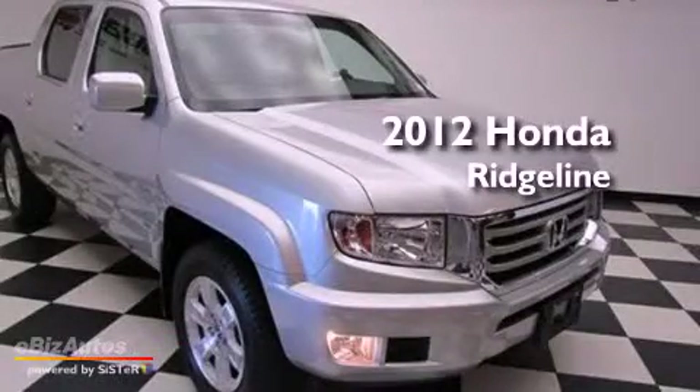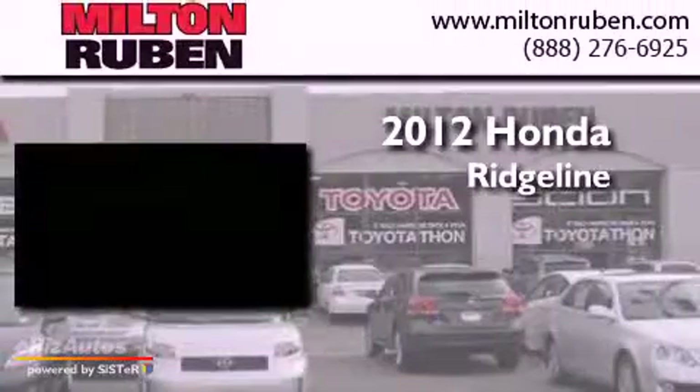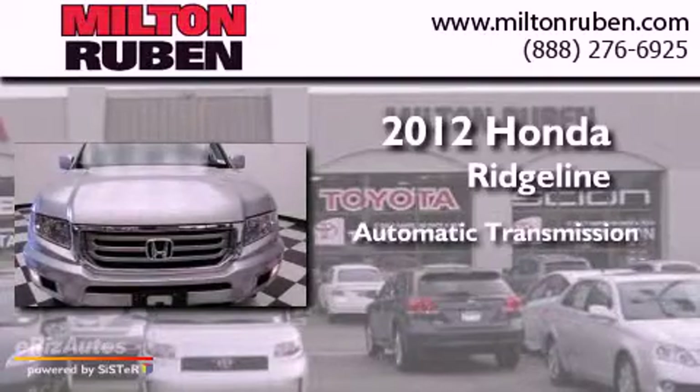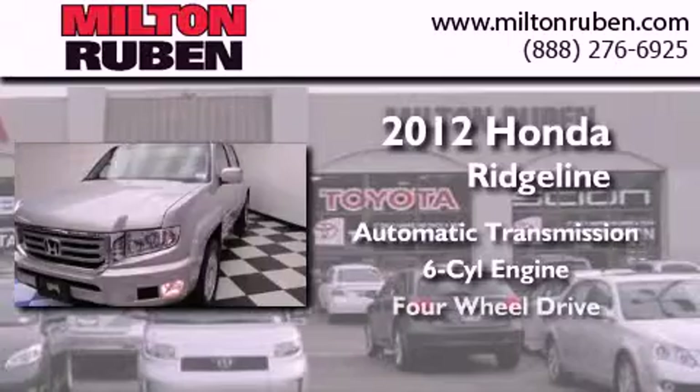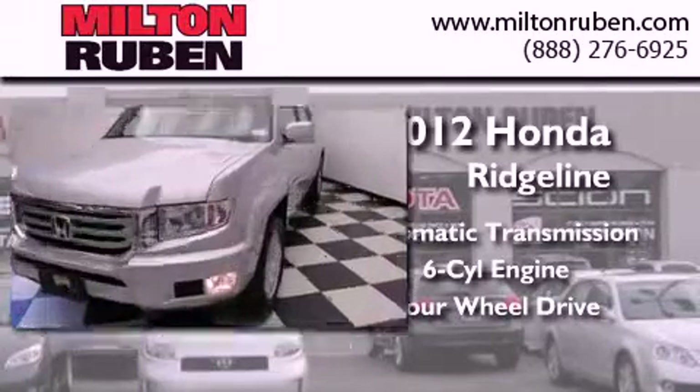This is a 2012 Honda Ridgeline. This truck has an automatic transmission, a 3.5-liter V6, and the added safety and control of four-wheel drive.